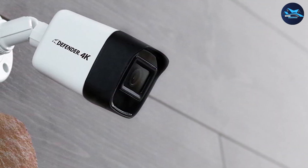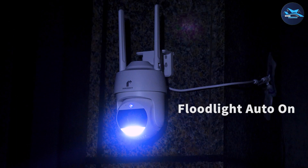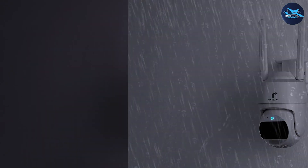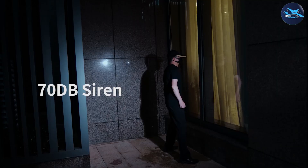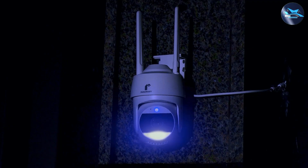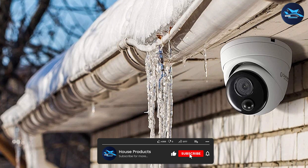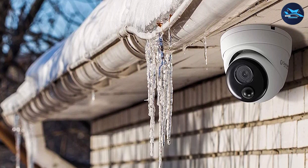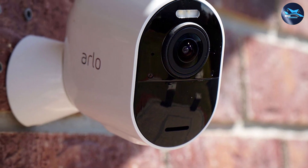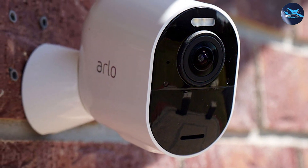We hope this video provided you with valuable insights into the differences between 2K and 4K security cameras. If you found this information helpful, please give this video a thumbs up and subscribe to our channel for more home security tips and technology reviews. Feel free to leave any questions or comments down below. Thanks for watching, and may your security be enhanced with the right choice of camera resolution.